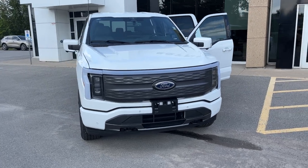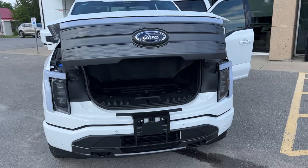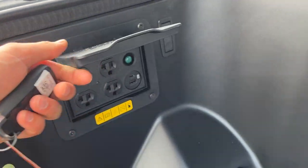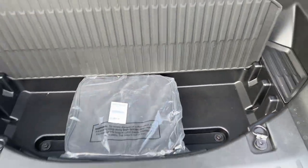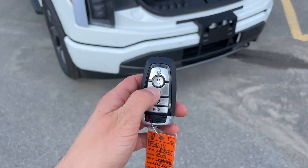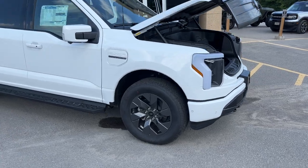Because it is an F-150 Lightning, you do get the mega power frunk in the front of the vehicle — it's the only F-150 with this. You get plenty of space up here. You do have 2.4 kilowatt pro power up front, and you also have a cooler down here with a drain plug. That's your mobile power cord that comes with this vehicle, and you can open and close the frunk from the key fob.